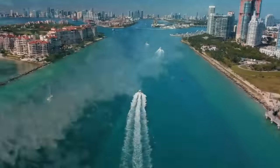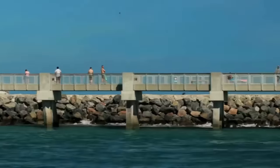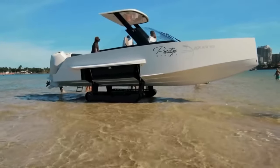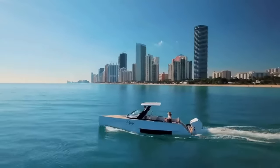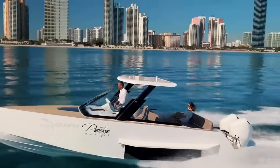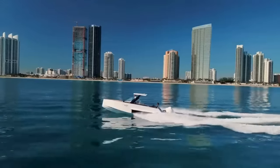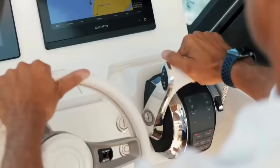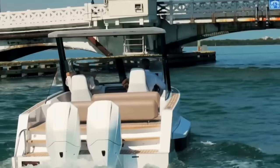Its convertible hardtop switches from a watertight helm to a sunshade with just a push of a button. Equipped with an electric anchor, wide ladder, and shock-absorbing memory seat for the driver, it comfortably seats 12 for luxurious adventures. Perfect for beach visits, island getaways, and water sports, the Guana Commuter is a dream come true for those who crave luxury, convenience, and excitement.